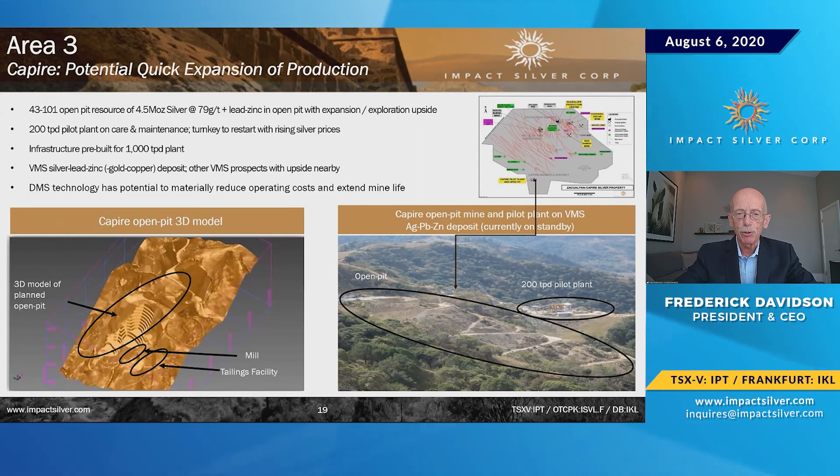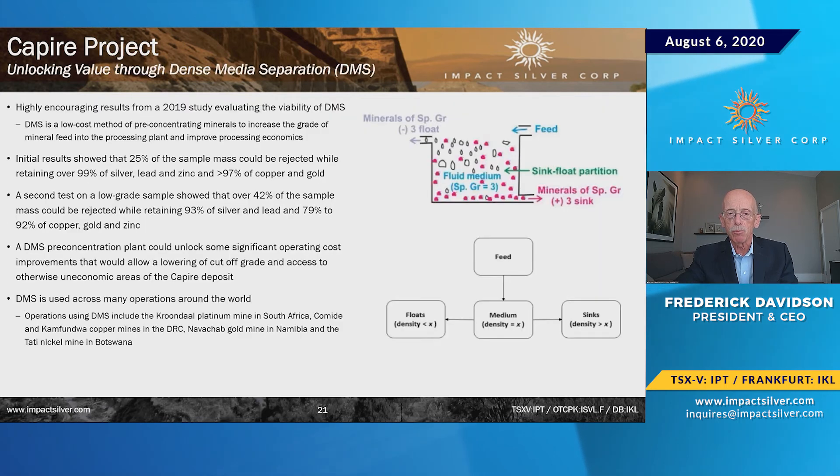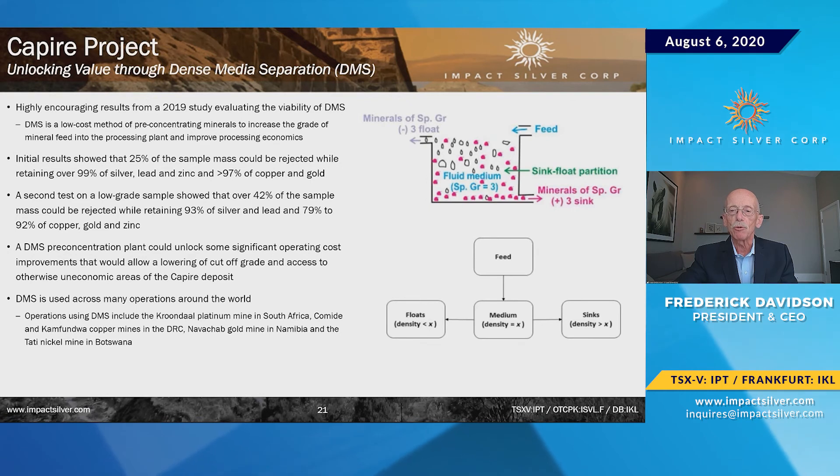The VMS has been pre-stripped. We've run a bulk sample of 30,000 tons, understand the metallurgy, and have a resource on it — which will be redefined shortly. We're implementing dense media separation (DMS): testing shows 25% of sample mass is eliminated at high grade and 40% of lower grade is eliminated, meaning we can run 500 to 700 tons from the mine and still use the 200-ton-per-day mill at lower cost. The next step is engineering to design the mill upgrade for higher grades and higher tonnages.